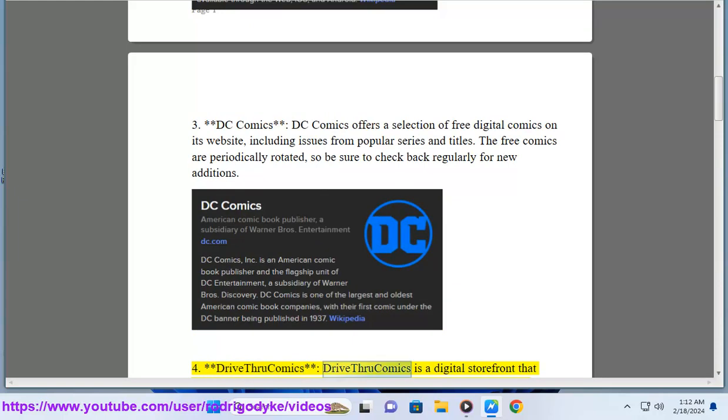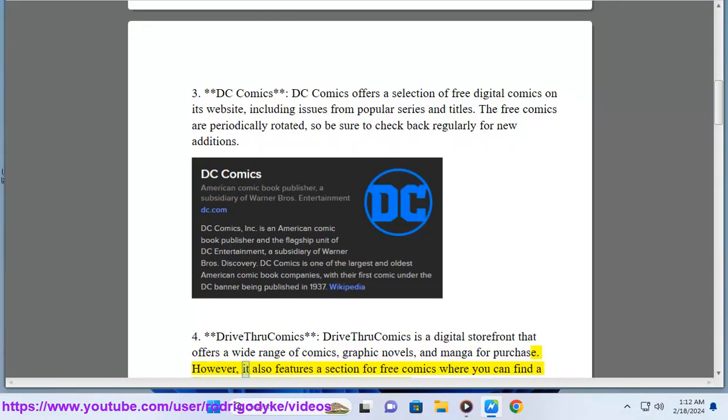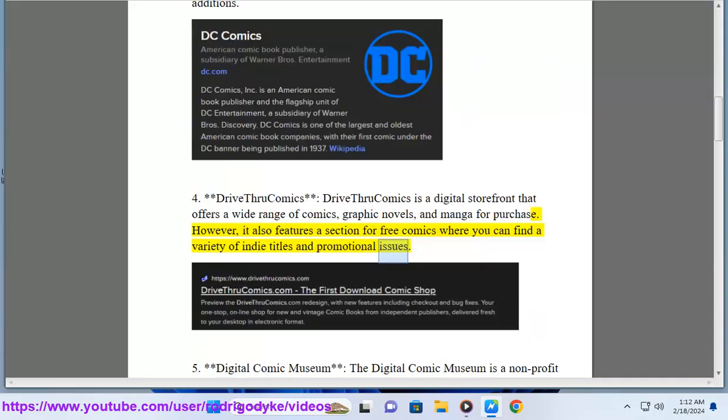4. Drive-Thru Comics. Drive-Thru Comics is a digital storefront that offers a wide range of comics, graphic novels, and manga for purchase. However, it also features a section for free comics where you can find a variety of indie titles and promotional issues.